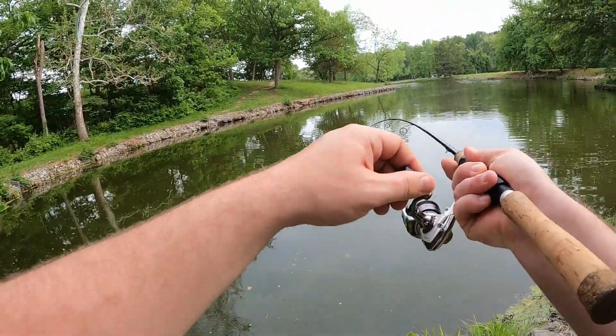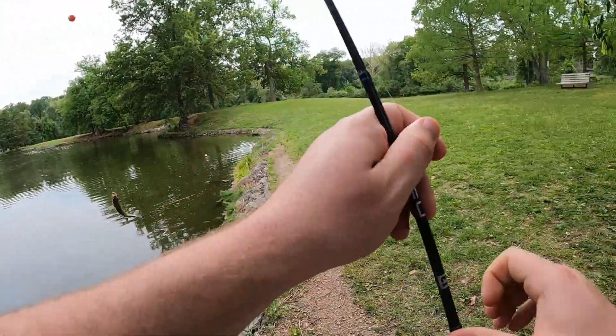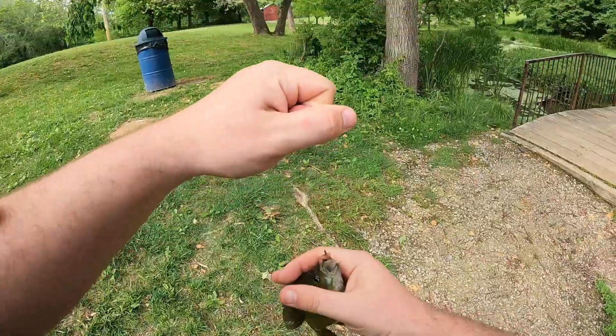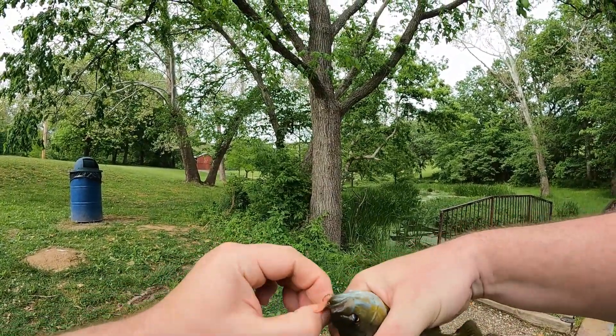Gotcha! Alright guys, so today I'm out here at Tucson Park trying out a different type of bait. It's a Berkeley Nightcrawler. Seeing what I can do for a new different type of panfish bait.